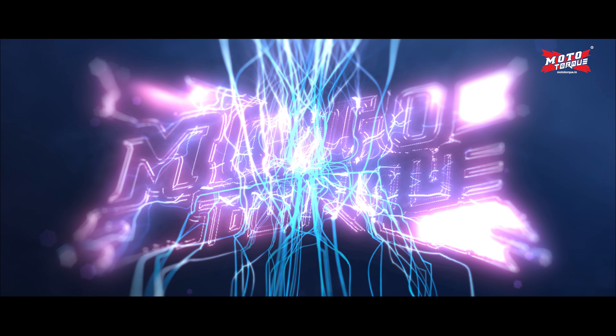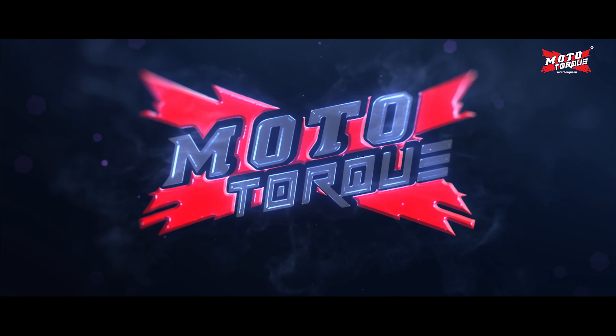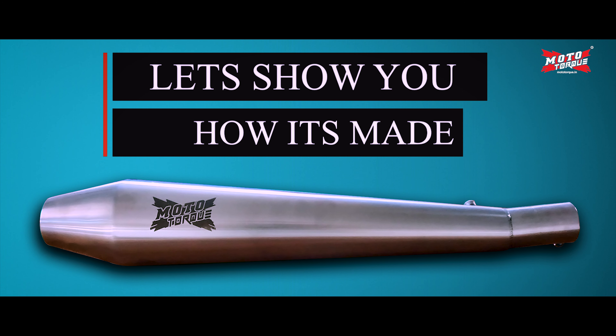Moto Torque — Performance Exhaust Manufacturing Company based in Bangalore. Let's show you how it's made.